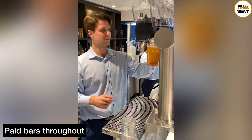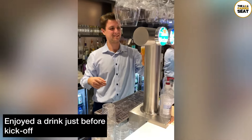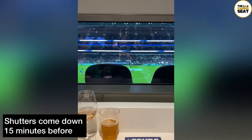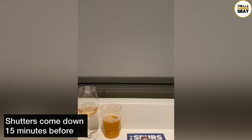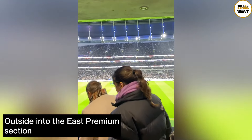Once I made my way downstairs, I checked out the bar area in one of the smaller lounges and bought myself a couple of drinks at the paid bar. There is a good selection of beer, wines, and soft drinks, and all of the bar staff were really friendly — and the good thing is there wasn't much of a queue either.